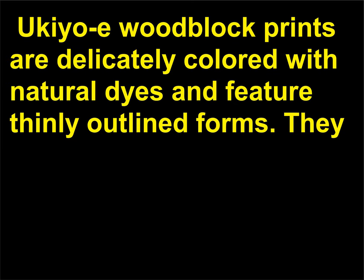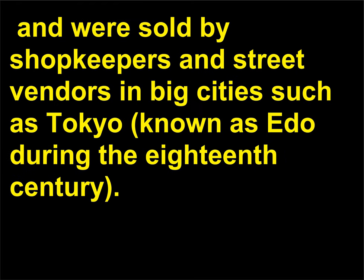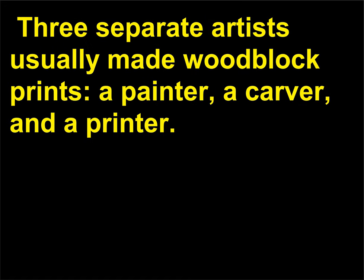Ukiyo-e woodblock prints are delicately colored with natural dyes and feature thinly outlined forms. They were affordable and extremely popular during the 18th and 19th centuries, and were sold by shopkeepers and street vendors in big cities such as Tokyo, known as Edo during the 18th century. Three separate artists usually made woodblock prints: a painter, a carver, and a printer.